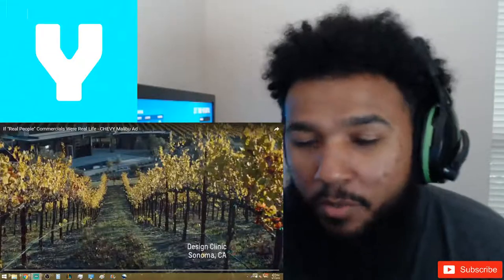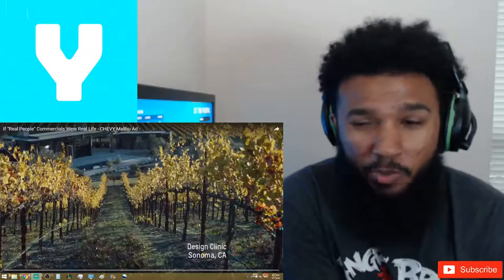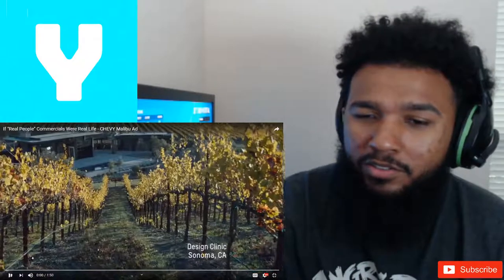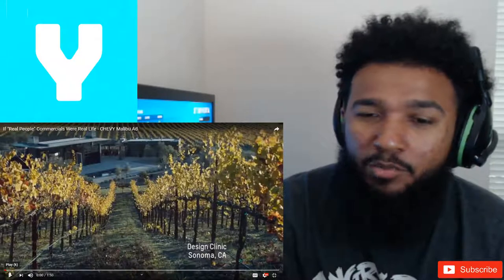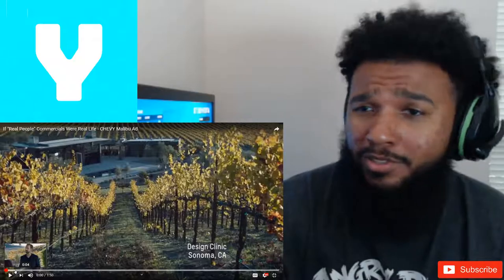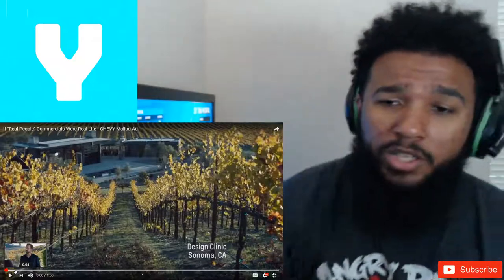Yo, what's up everybody, welcome back to another video. Shout out to my man dirty Randy, he told me about this page. This is called Zebra Corners channel — he does something with ads and commercials, like writes over it or something. Make sure you hit the subscribe button down below, and let's see what's going on in this video.